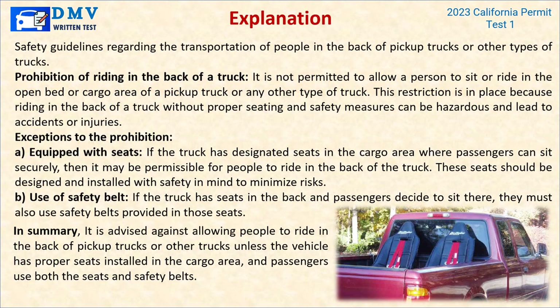Explanation: It is not permitted to allow a person to sit or ride in the open bed or cargo area of a pickup truck or any other type of truck — riding in the back without proper seating and safety measures can be hazardous and lead to accidents or injuries. Exceptions apply if the truck has designated seats in the cargo area where passengers can sit securely, and if passengers use safety belts provided in those seats. In summary, it is advised against allowing people to ride in the back of pickup trucks unless the vehicle has proper seats installed and passengers use both the seats and safety belts.